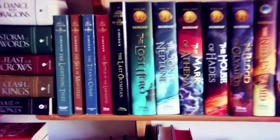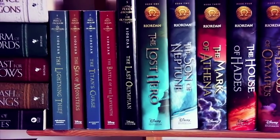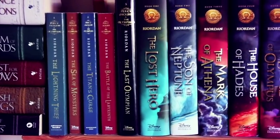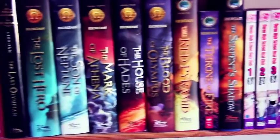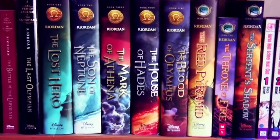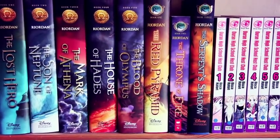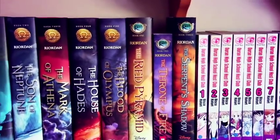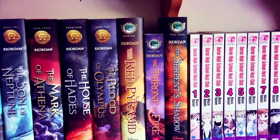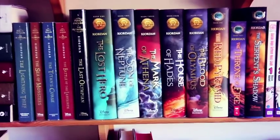Next we have Rick Riordan's books. First the Percy Jackson and the Olympians series: The Lightning Thief, The Sea of Monsters, The Titan's Curse, The Battle of the Labyrinth, and The Last Olympian. Then the spin-off Heroes of Olympus series: The Lost Hero, The Son of Neptune, The Mark of Athena, The House of Hades, and The Blood of Olympus. Then his Egyptian Kane Chronicles series: The Red Pyramid, The Throne of Fire, and The Serpent's Shadow.